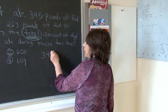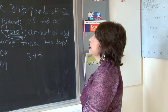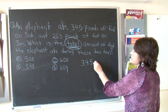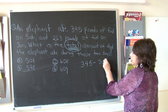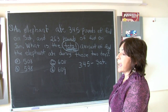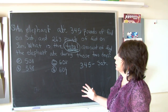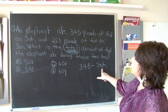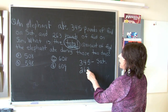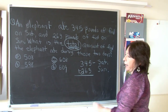You are allowed to write in your test booklet, or they will give you scrap paper. In the past it's been in the booklet, but I don't know the new rules — we'll see that the day of the test. So 345 pounds represents Saturday, and 263 pounds represents Sunday. Remember, total means to add because when you want to find the total, the number is going to get larger. The only way to do this is to add.